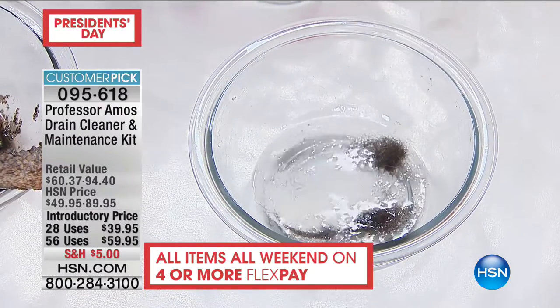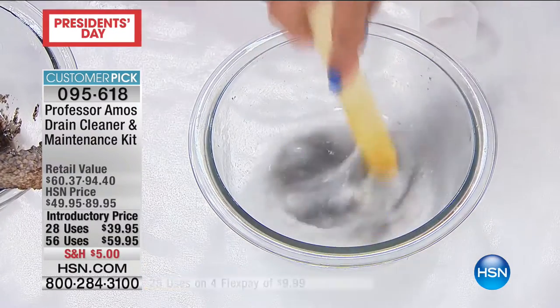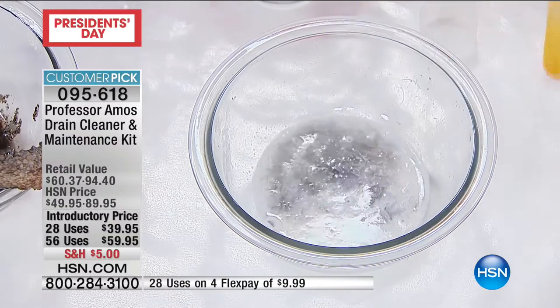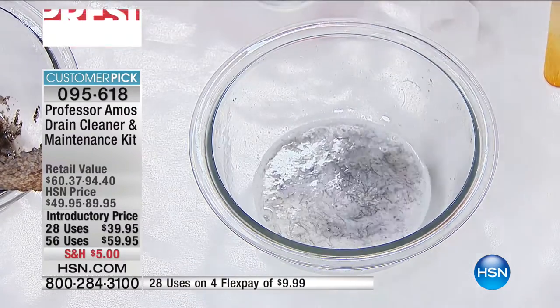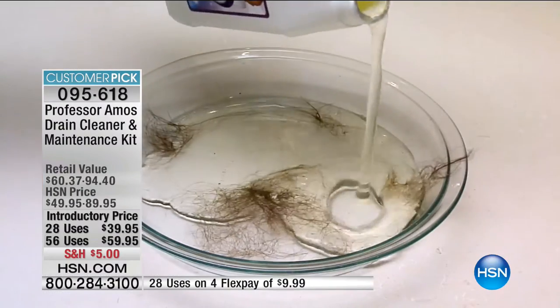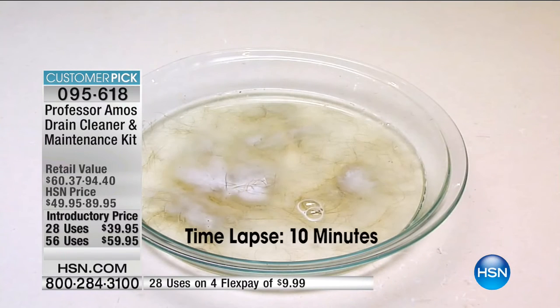Before you head out to get a drain cleaner at the grocery store for like $10 a bottle, think about what we're offering you today. Before you call the plumber, we want to give you that great solution. Read the reviews on this too — this gets the job done breaking everything down. We have the liquid and we're giving you the powder. The Superfast Max is four times as much product — so it's a win-win for you.